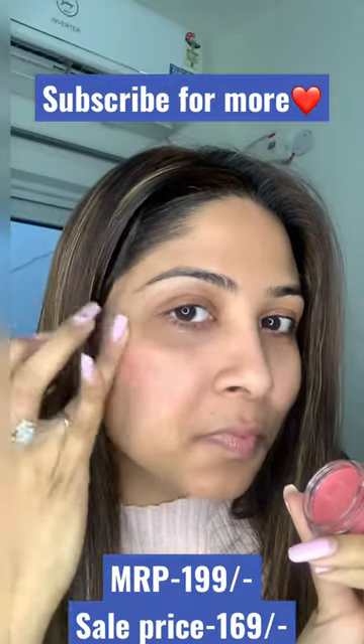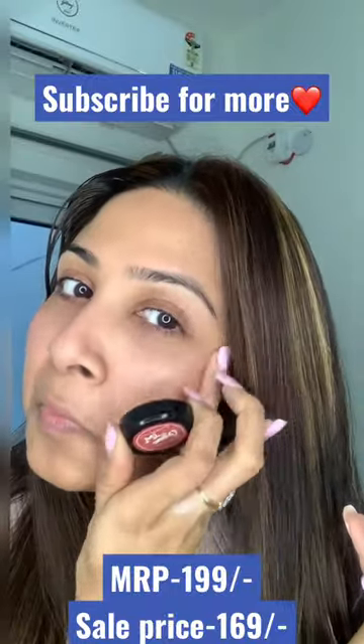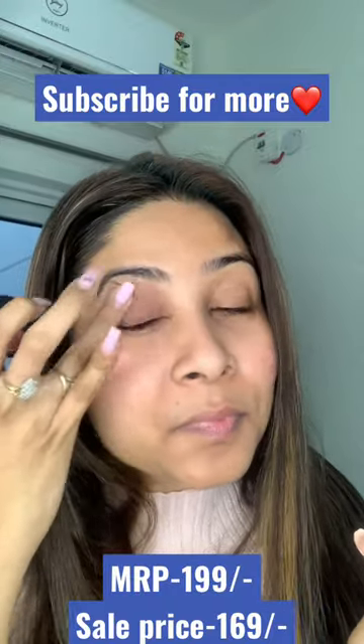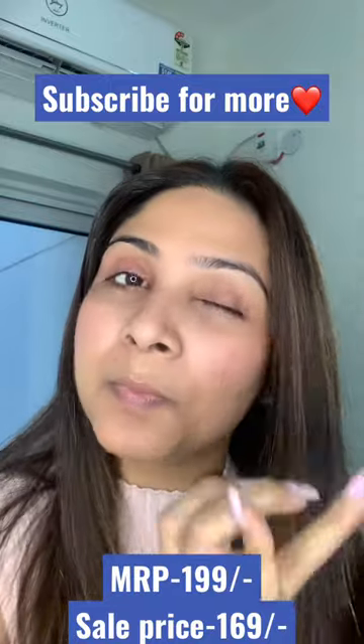If I talk about the color, the color was pretty nice — it was a pink nude color, which is a must-have product and a must-have color that goes along with every outfit. It blended like butter on my skin and I really like this product.